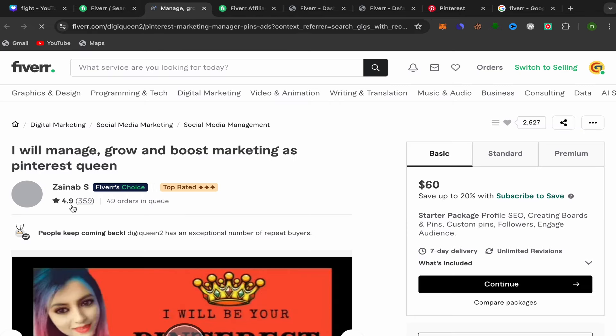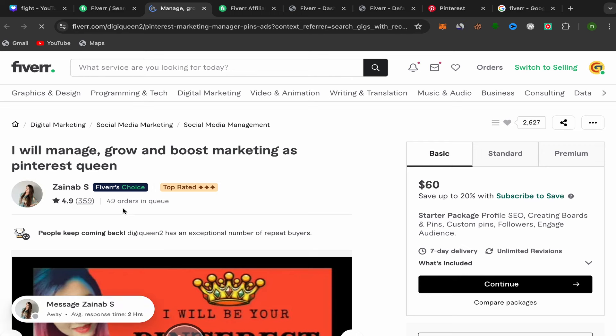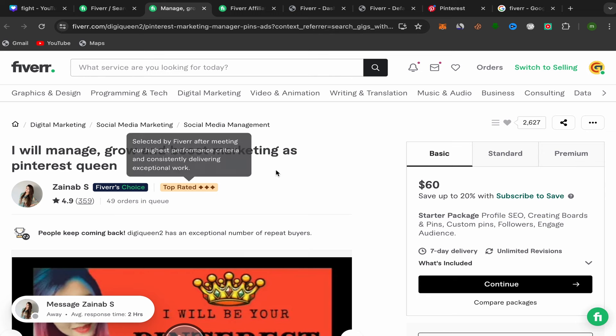Click on a seller's service page. As you can see, people keep coming back — this seller has almost 50 orders in queue, which is a lot. People are buying this service, so it's already working. The people who buy this service are those who have a Pinterest account and want to grow it — that's why we choose this service.